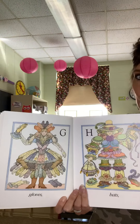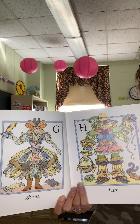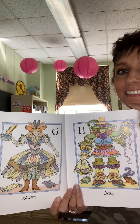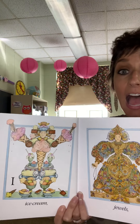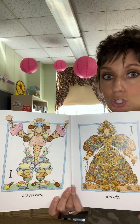G — Gloves. H — Hats. I — Ice cream. J — Jewels.